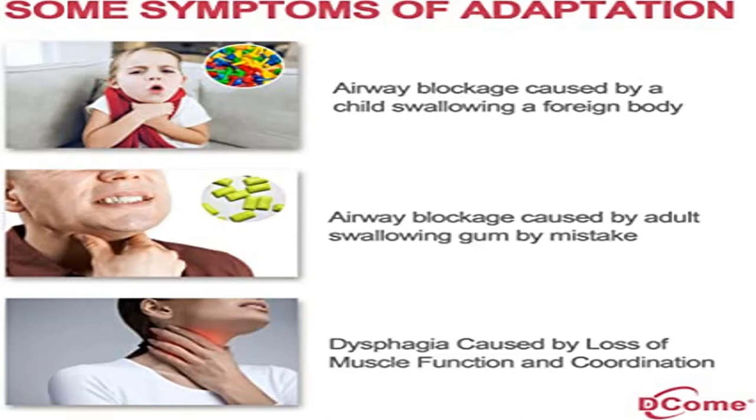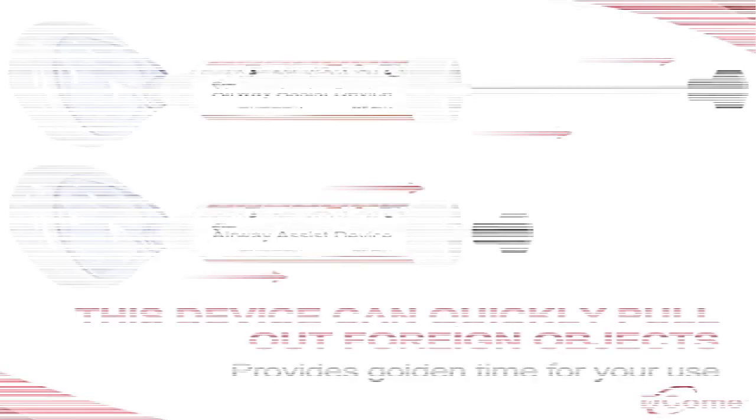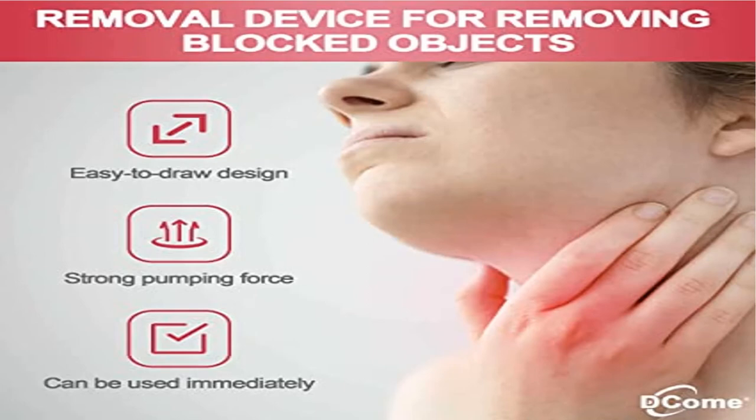Applies to weight over 22 pounds or older than 12 months. Easy to carry and simple to use — child and adult devices with straight mouth are made of lightweight materials. They are suitable for home, school, travel, and outdoor use.